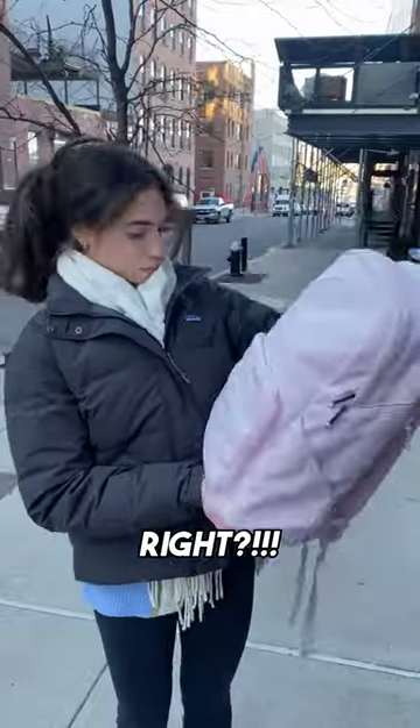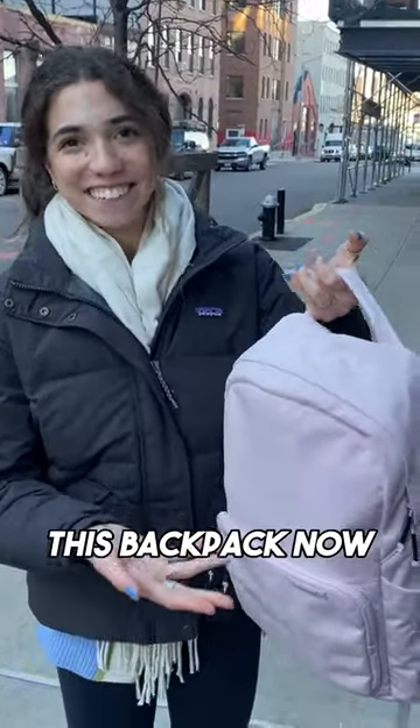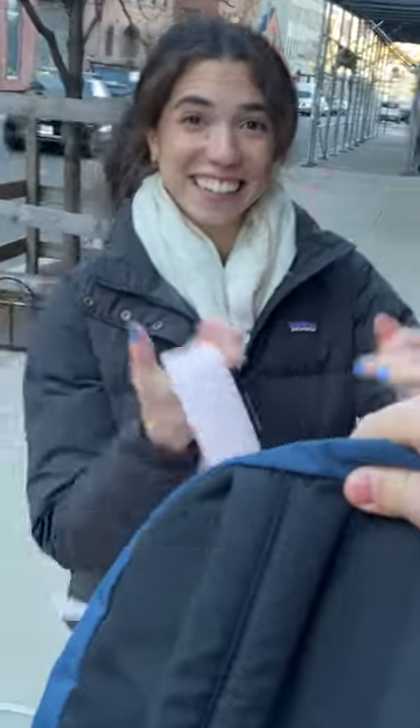That is awesome. Right? What do you think? Honestly, I'm not going to lie, I kind of want this backpack now. It's yours, but we have to donate this back to you. Let's do it. Okay.